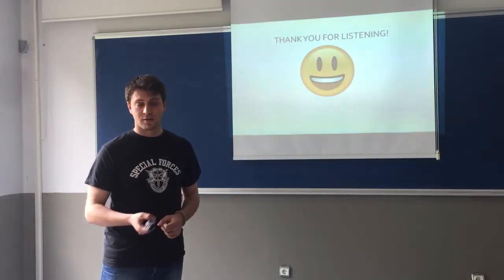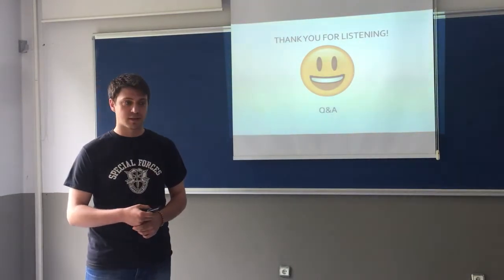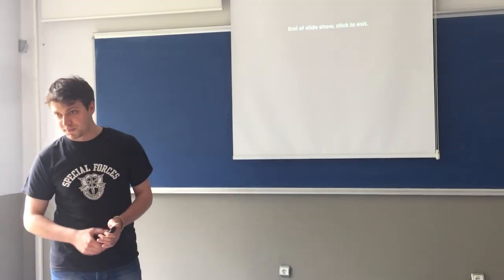This is the end of my presentation. Thank you for listening. If you have any questions, please feel free to ask. If you don't have any interest in the subject, these are my references. Thank you very much.